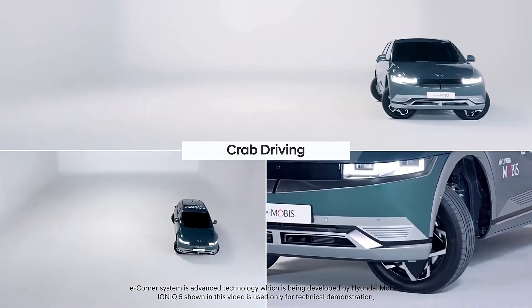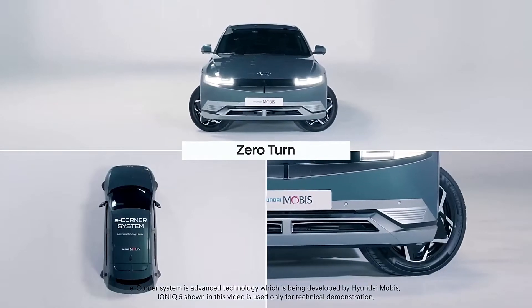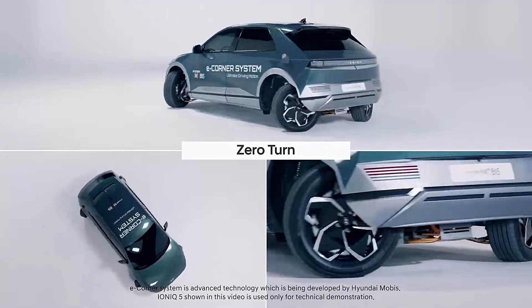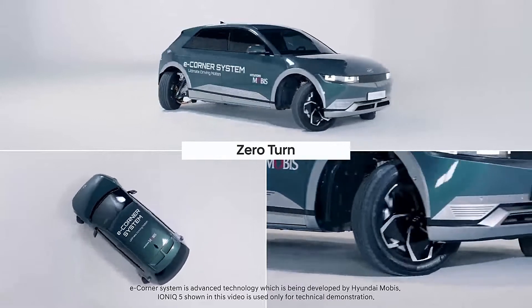This revolutionary technology was first showcased at CES 2018 and later at the 2021 and 2023 show. It enables a vehicle to move and rotate in ways that were once impossible, thanks to its crab walking ability.